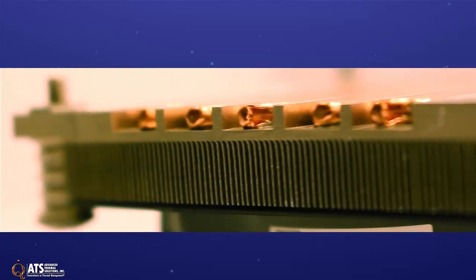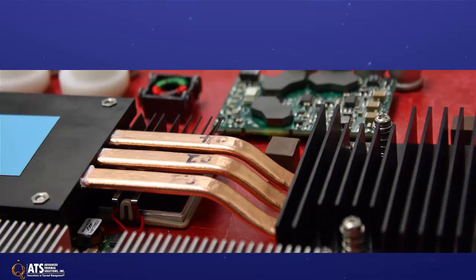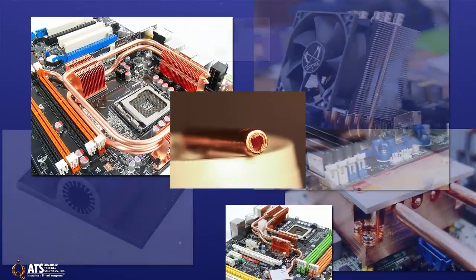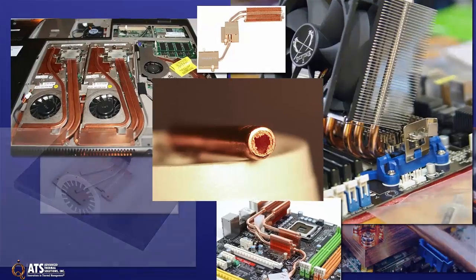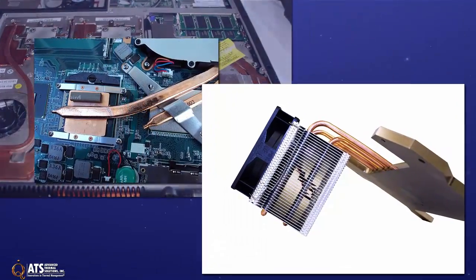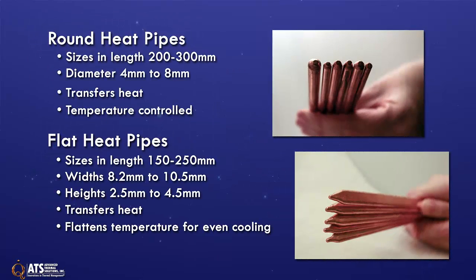ATS can design with other metals and advise customers on application-specific solutions with careful consideration for the cost-benefit trade-offs of the materials and working fluids. Heat pipes come in various shapes and sizes, though the most common are either round or flat heat pipes. Heat pipes can be bent as required for both system and thermal requirements. Round heat pipes are generally used for transferring heat energy from one point to another. Flat heat pipes, also known as vapor chambers, work conceptually the same as round heat pipes, but their shape allows for different applications.